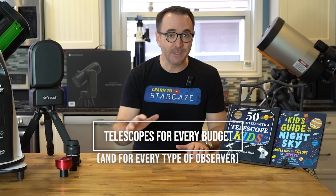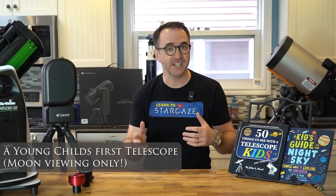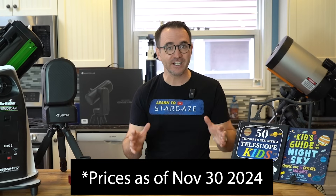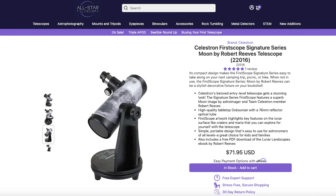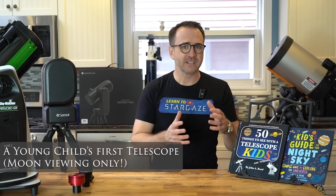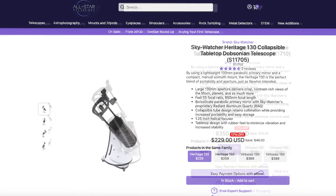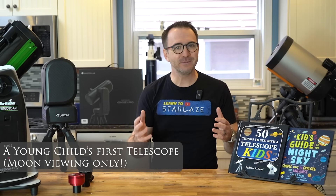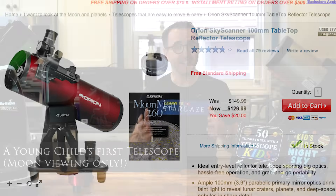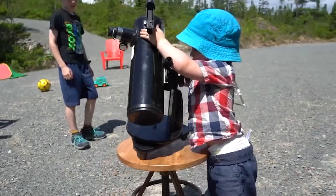Let's walk through my specific recommendations for telescopes at every budget. Starting with telescopes for very young kids interested in only the moon and maybe Jupiter: if your budget is less than $100, we're limited to just the Celestron First Scope — though for some reason they got rid of the finder, which you must buy separately. The next step up would be the SkyWatcher Heritage series, such as the Heritage 130 or Heritage 150. You may also find an Orion SkyScanner, but Orion went out of business last year — which is a shame, as that telescope along with the Z100 were great for small kids.